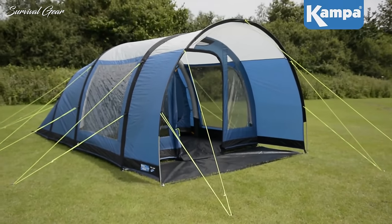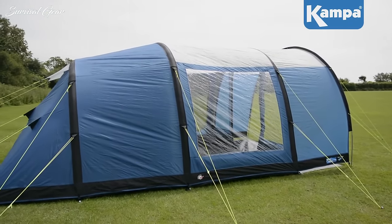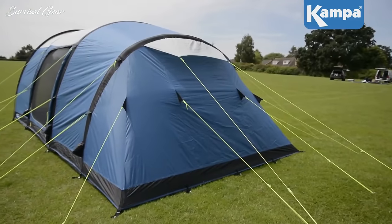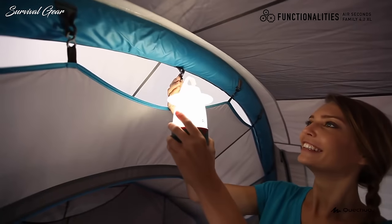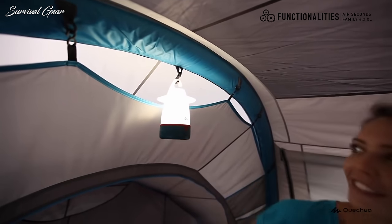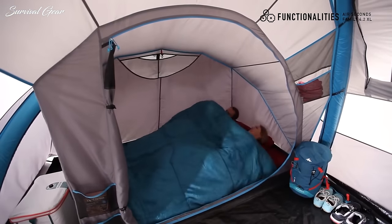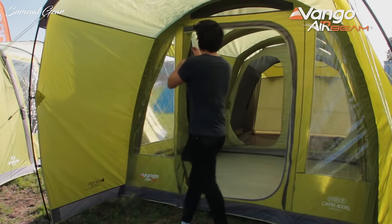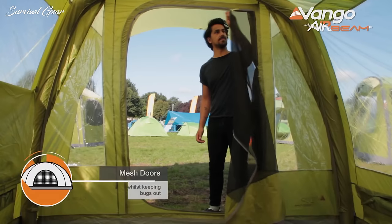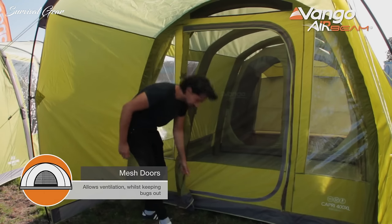Finding the best air tent is not an easy task, especially when you have hundreds of options. That's why we put together this list of the best inflatable tents on the market. Our team has meticulously researched numerous products with intricate criteria to filter out the treasures from the trash. Here you have the list of the best inflatable tents for camping available on the market — all easy to set up with air beams instead of classic poles.